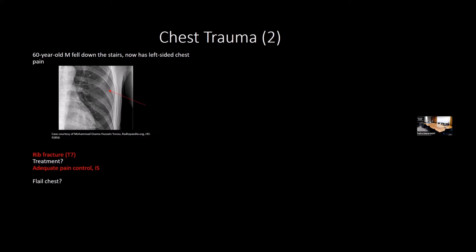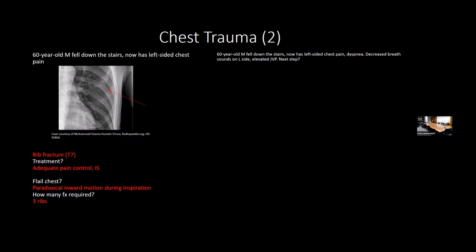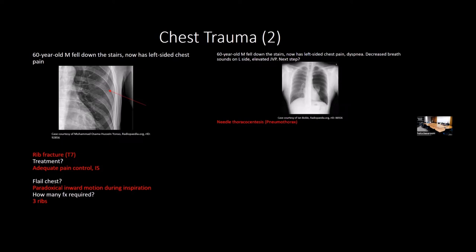Flail chest is paradoxical inward motion during inspiration—normally the rib cage expands outward, but in flail chest it moves inward. It requires three or more rib fractures, each broken in two spots. Tension pneumothorax presents with decreased breath sounds, elevated JVP, hypotension, and hyperresonance on percussion. The next step is needle decompression (needle thoracostomy).